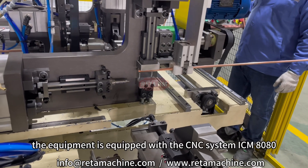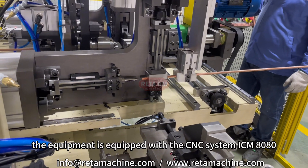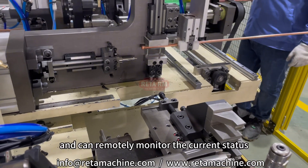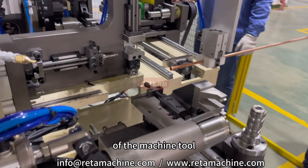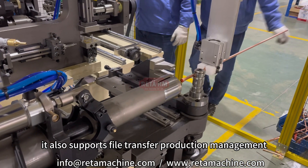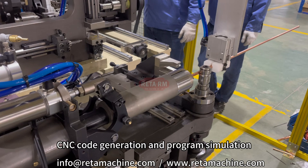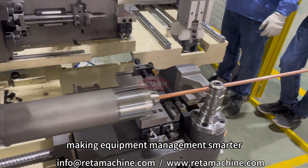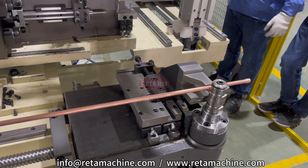The equipment is equipped with the CNC system ICM-880, which has network functions and can remotely monitor the current status of the machine tool. It also supports file transfer, production management, CNC code generation, and program simulation, making equipment management smarter and more convenient. Thank you.